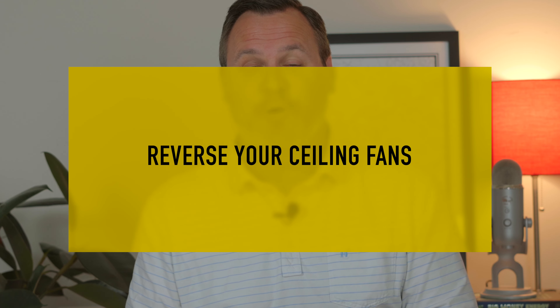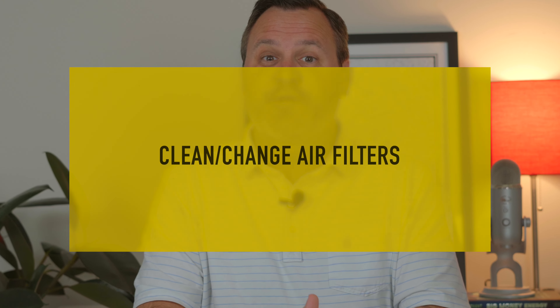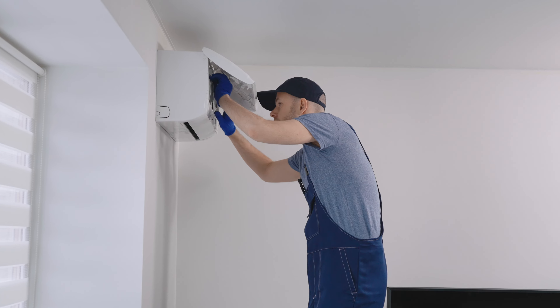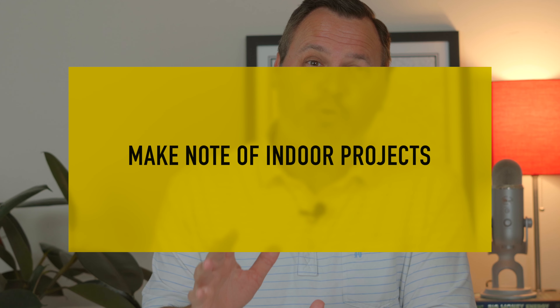Moving inside your home, summer is a great time to plan for the heat. Reverse your ceiling fans in a counterclockwise rotation — this pushes the air down and creates a nice breeze. If you work your AC heavily like we do here in Greenville, be mindful of those filters and clean them up to once a month depending on how quickly they get dirty. Hang drapes on windows that receive sun, especially in the afternoon. Finally, make note of any indoor projects you want to take on in the cooler months and begin gathering quotes. It doesn't hurt to schedule contractors ahead of time, as some of the best ones get really booked up.